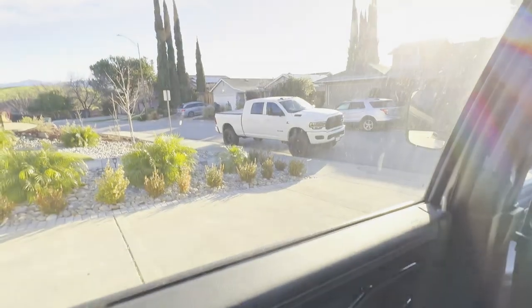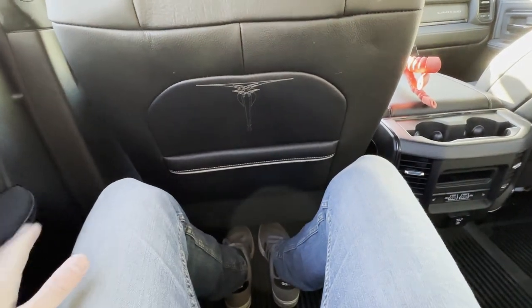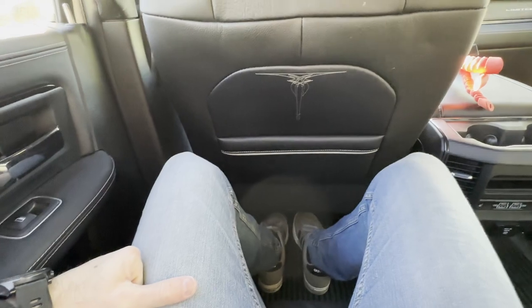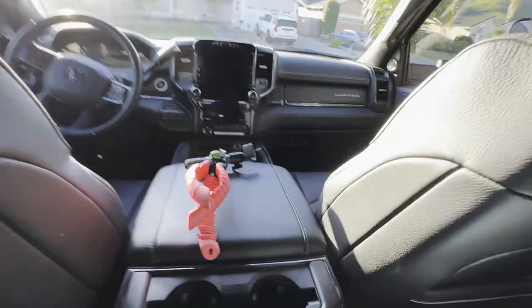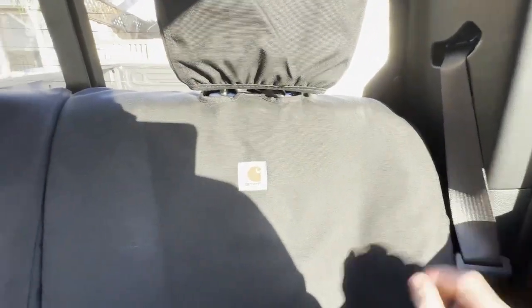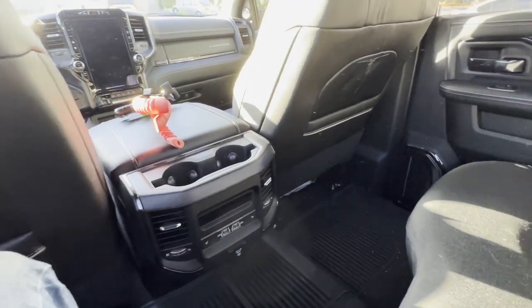Unlike the mega cab, these seats do not recline, but they are still quite comfortable. I'm 5'11" and I've got about three and a half inches between my knees and the front of the seat from where I was driving. There's plenty of space. The middle seat isn't as wide as the mega cab because the back pillars are behind the seats in the mega cab, allowing those seats to come further to the edge and giving more width.